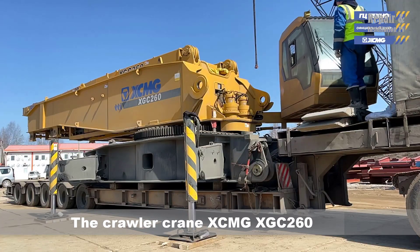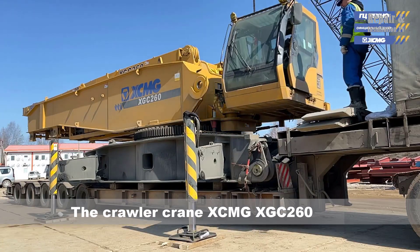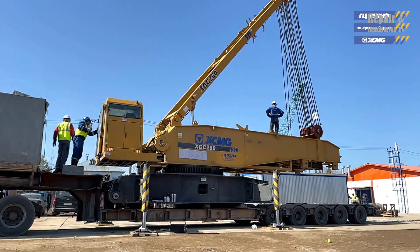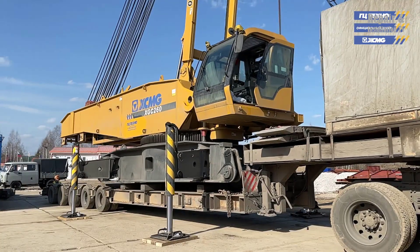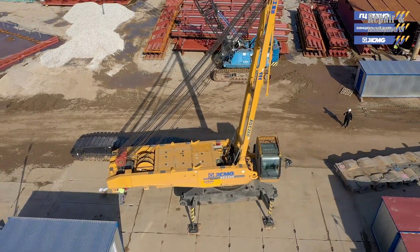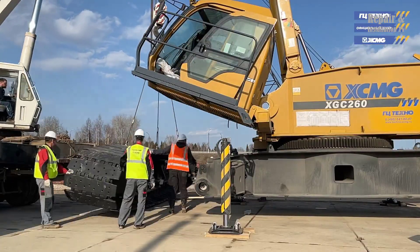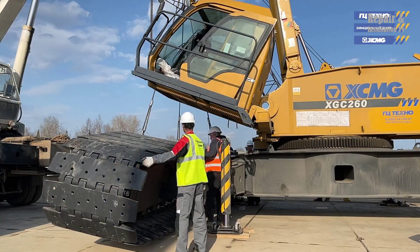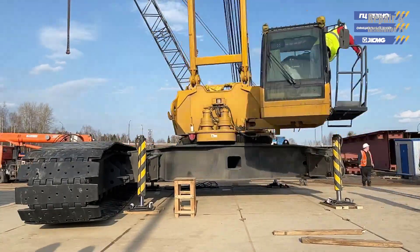The XCMG XGC-260 crawler crane is a powerful and versatile piece of heavy machinery designed for handling large loads in a variety of construction and industrial applications. With a load class of 260 tons and a maximum load moment of 1450 kilonewton-meters, this crane is capable of lifting and transporting extremely heavy loads with ease and precision.